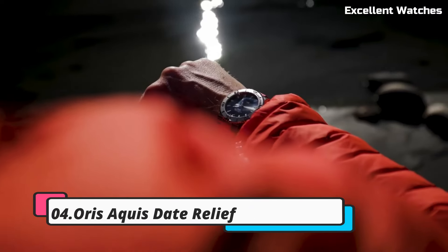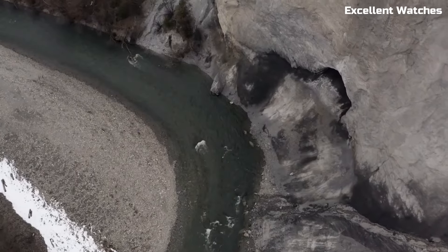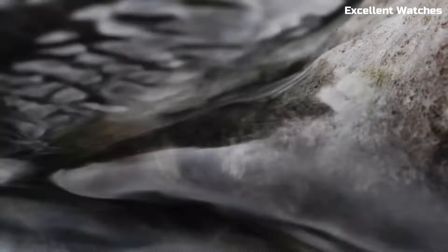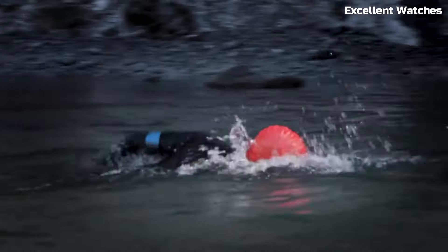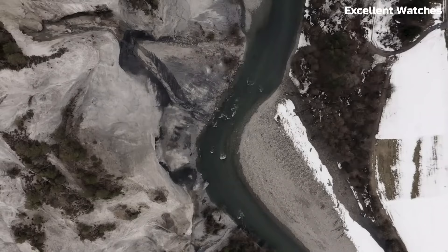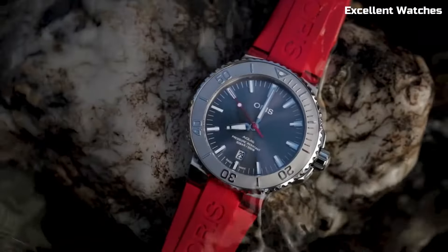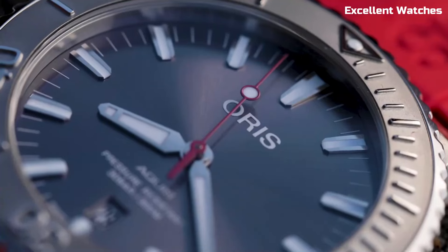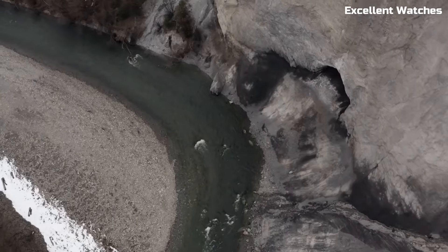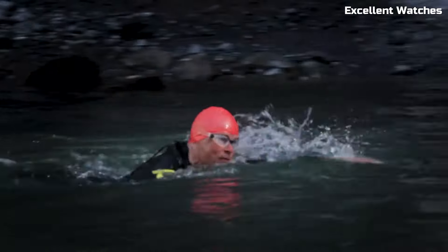Number 4. AORUS AQUIS DATE RELIEF. The AORUS AQUIS DATE RELIEF is a remarkable dive watch that combines functionality and style in a captivating package. Its robust stainless steel case, water-resistant up to 300 meters, ensures reliability in aquatic environments. What sets it apart is the stunning dial with a relief-like wave pattern, reminiscent of the ocean's depths. The luminescent hands and markers offer excellent visibility in low-light conditions, enhancing its practicality for divers.